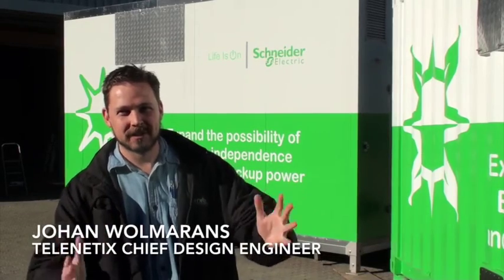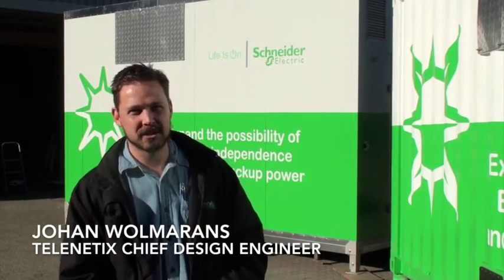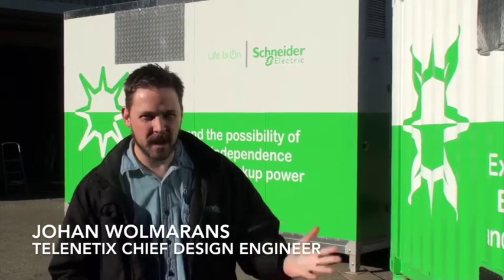Hello and welcome to the Telenetix microgrid solution, providing you with clean, sustainable, renewable energy for the future. Behind me we've got two incarnations of the Telenetix microgrid solution — 42 kilowatts of renewable energy and 42 kilowatts of three-phase inverter power.